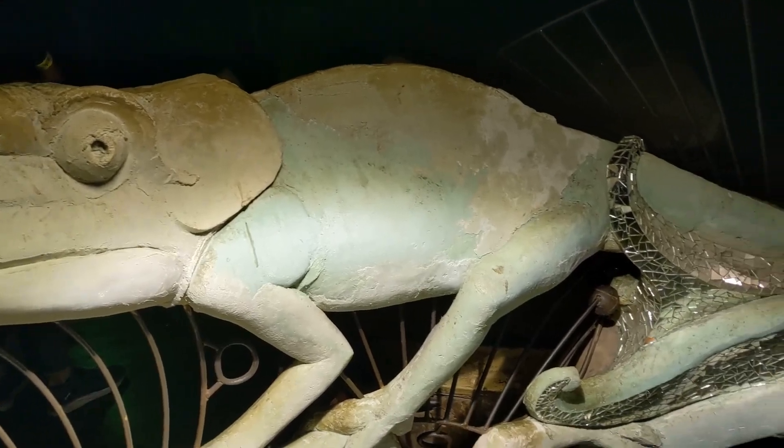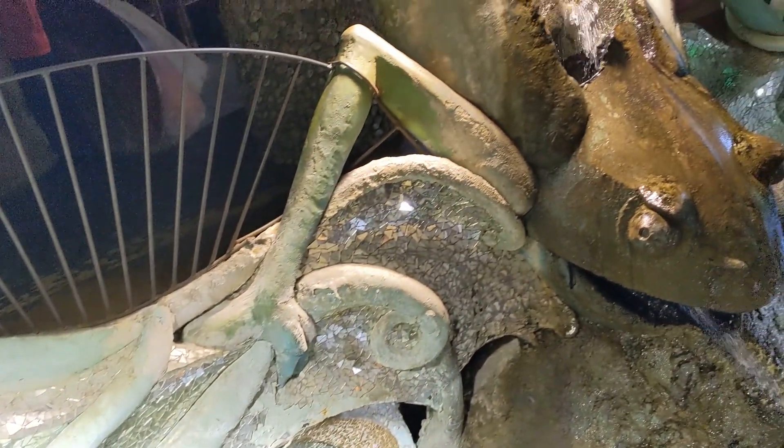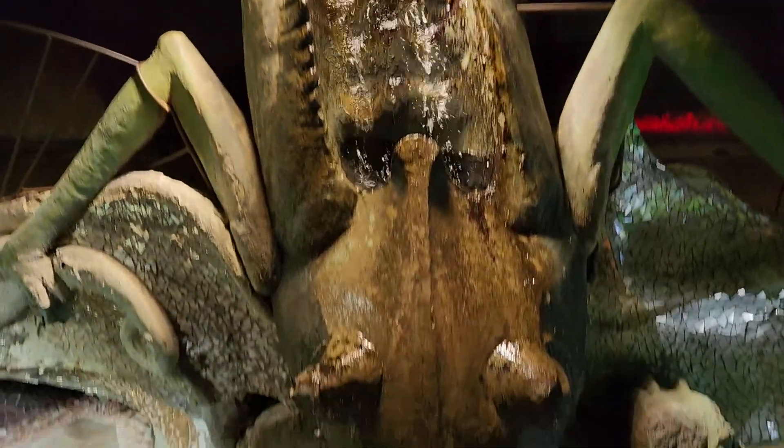After going up to the other levels and taking the slide back down, we decided to walk around the first floor to see some of the things we had missed. We walked through the whale, and this is an overhead view of the fish in the pond that I had shown before.